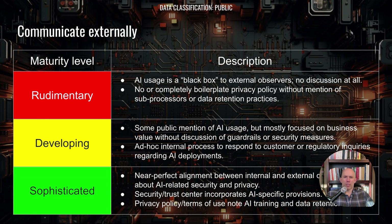At the most rudimentary level, there'll be no communication about AI usage and no discussion of it in your privacy policy. In the more developed stage, you'll have some mention of AI usage focused on business use cases without discussion of guardrails, and ad hoc internal processes to respond to customer or regulatory filings. But at the most sophisticated tier, there'll be near-perfect alignment between internal and external documentation regarding AI, a security and privacy trust center covering AI training and data retention, all consistent throughout your terms and conditions.